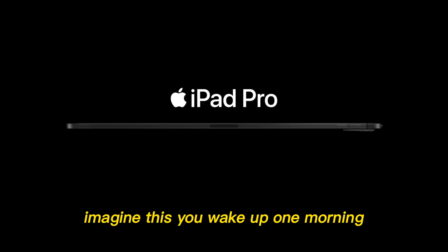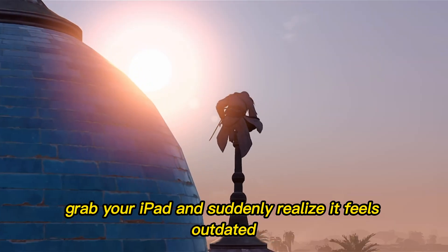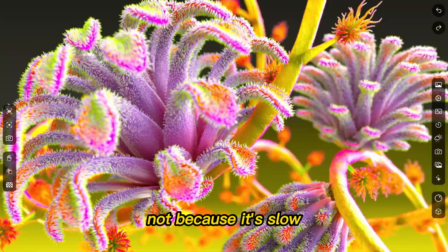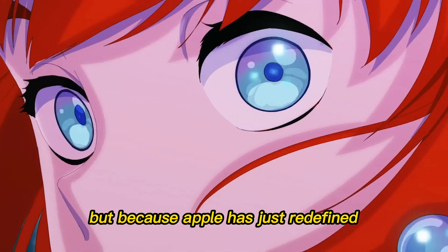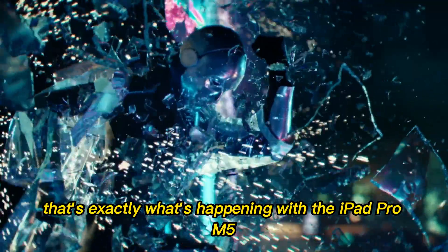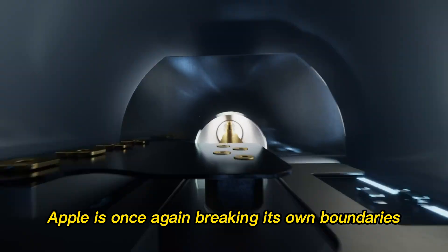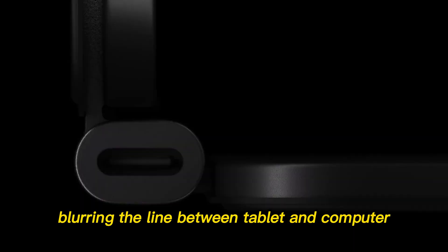The tablet revolution is about to change. Again. Imagine this: you wake up one morning, grab your iPad, and suddenly realize it feels outdated. Not because it's slow, but because Apple has just redefined what a tablet can be. That's exactly what's happening with the iPad Pro M5. Apple is once again breaking its own boundaries, blurring the line between tablet and computer.